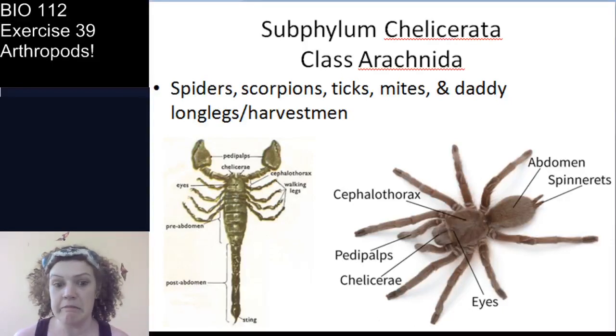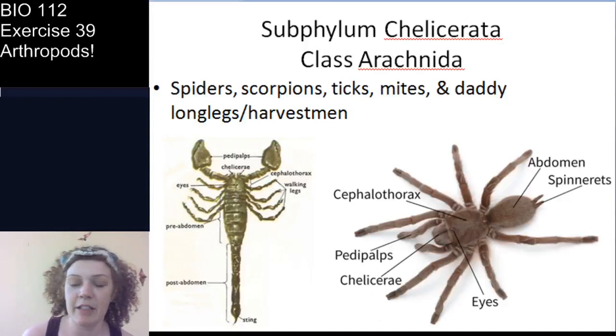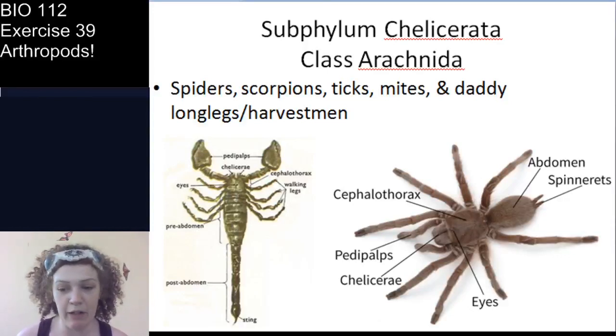Let me point out: most arachnids are excellent natural pest control. They don't want to hurt you. Let's look at each of these in turn, starting with the scorpions.